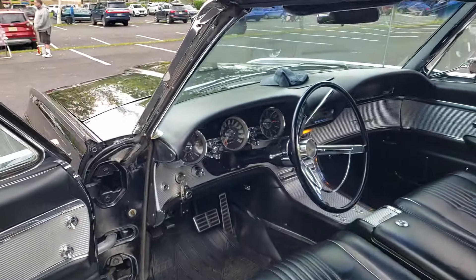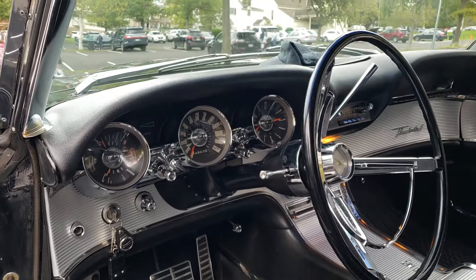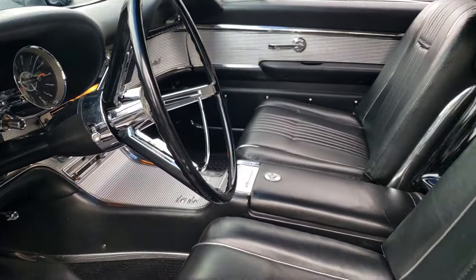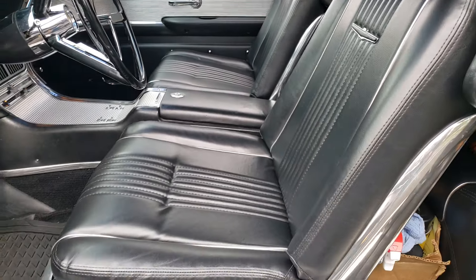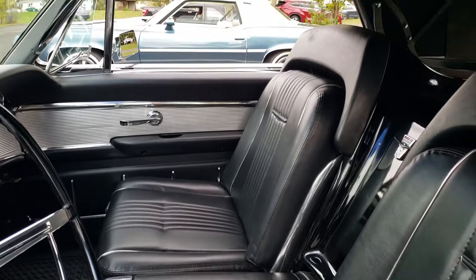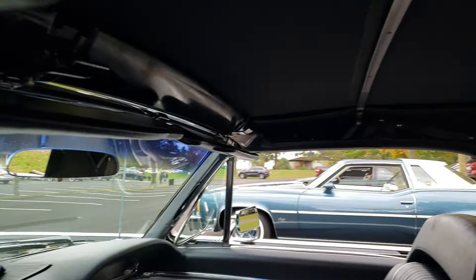Look at this car, folks — this is beautiful! What did you do in here? It's completely new upholstery, new carpeting, new dash skin, new aluminum, new door panels. It looks pretty fresh. How does the top work? The top works great — no issues with that.